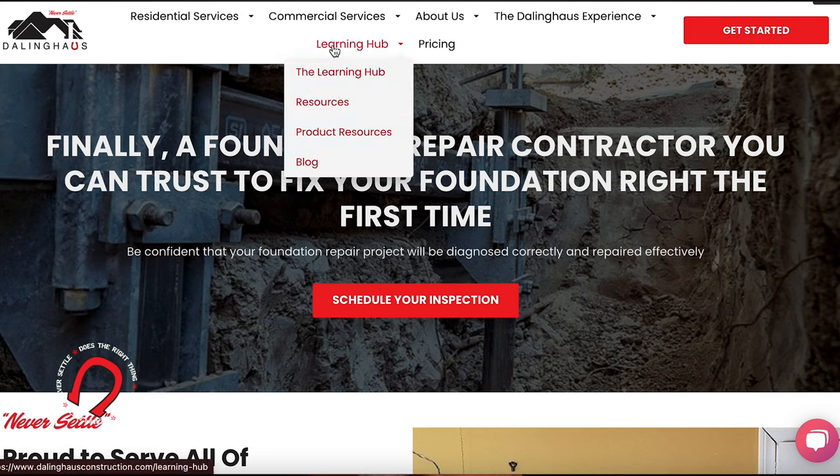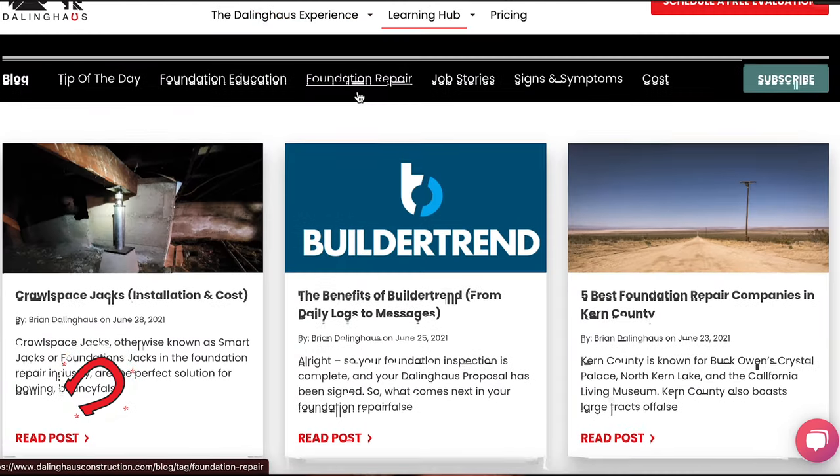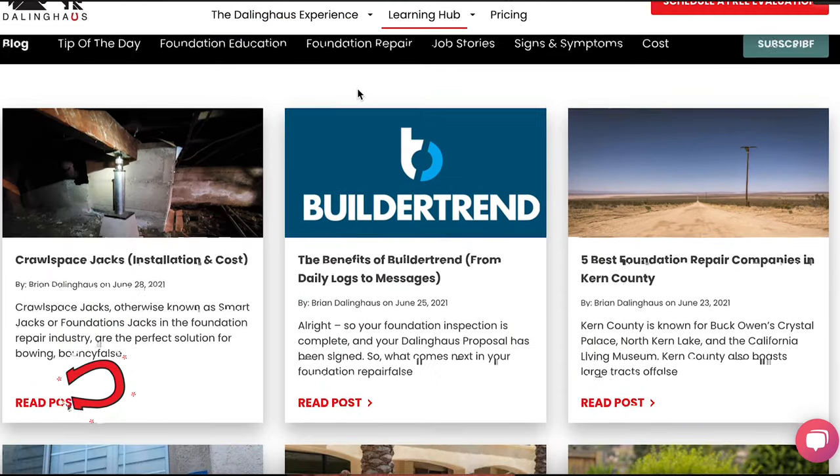If you'd like to get your free quote, please click the link below or give us a call. Thank you for watching the video, and if you have any questions please check out our blog, more of our videos, or give us a call directly.